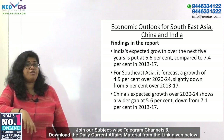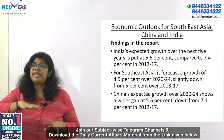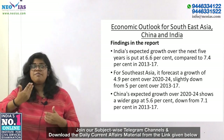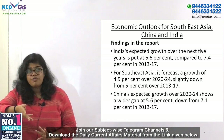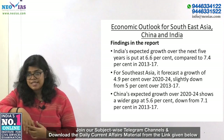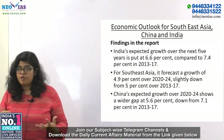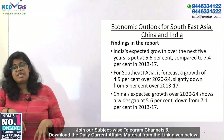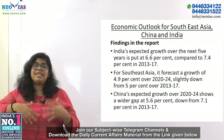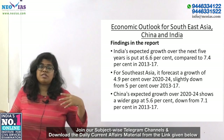The next topic is Economic Outlook for Southeast Asia, China and India, released by OECD. In prelims, expect a question on who releases this report. Key findings: India's expected growth over the next five years is around 6.6%, compared to 7.4% in the previous period. Southeast Asia's growth is projected at 4.9% over 2020–2024, slightly down from 5% over the last five years ending 2017.